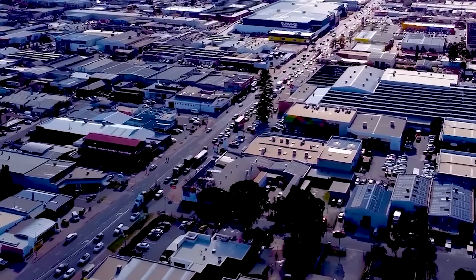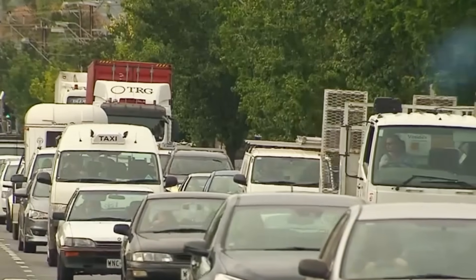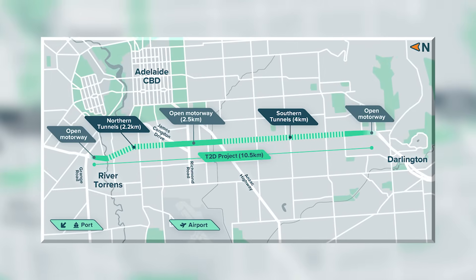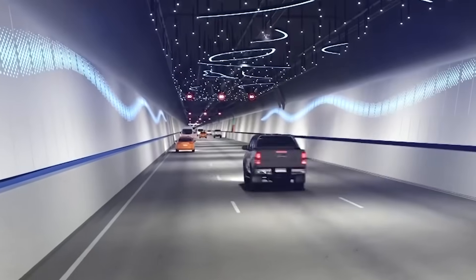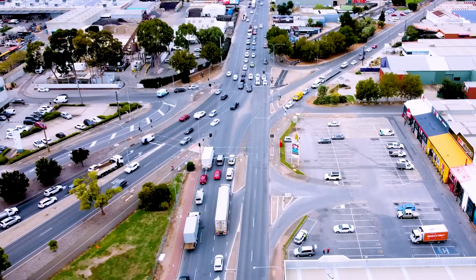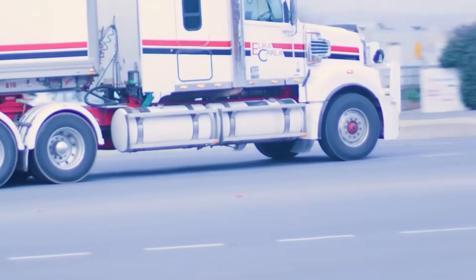Worse, this stop-start traffic makes it incredibly dangerous. The crash rate on this one section is up to 11 times higher than the modern motorways it's supposed to connect to. This daily gridlock costs the state's economy more than $230 million every year in lost time and fuel. The Torrens to Darlington, or T2D, is the final massive puzzle piece designed to fix this. It will connect the 78-kilometre corridor and let drivers save up to 40 minutes on their peak-hour commute, and fix a section that's 11 times more dangerous than a normal highway.